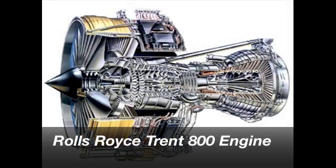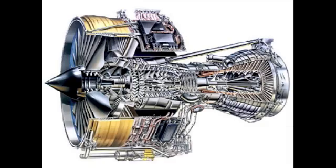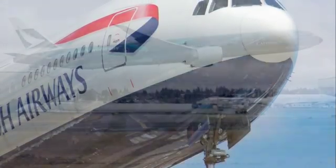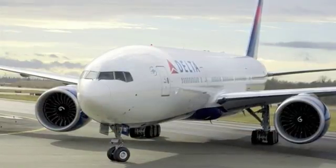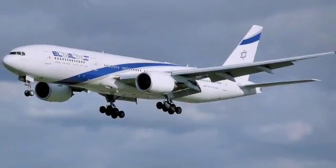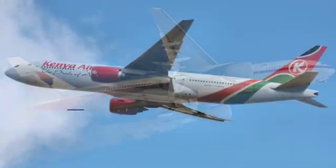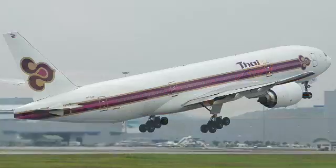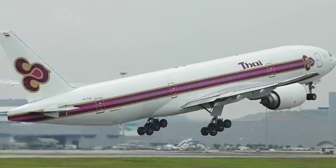Some of the airlines that fly Trent 800 equipped 777s include Air New Zealand, American Airlines, British Airways, Cathay Pacific, Delta Airlines, Emirates, Kenya Airways, Malaysia Airlines, Singapore Airlines, and Thai Airways. There are about 220 such aircraft currently in service.